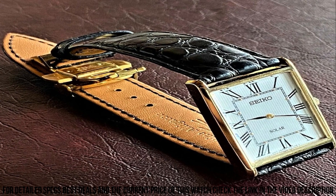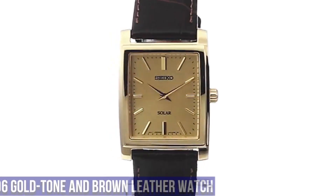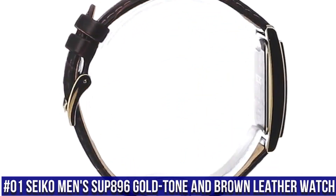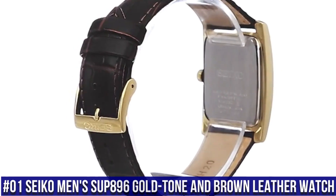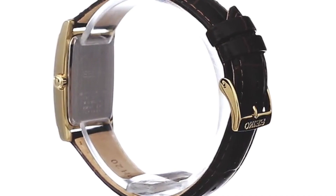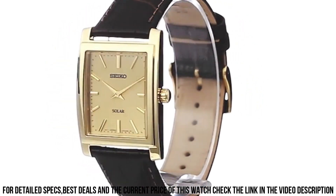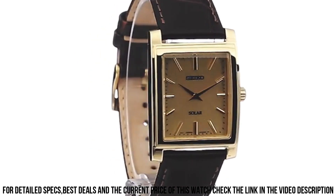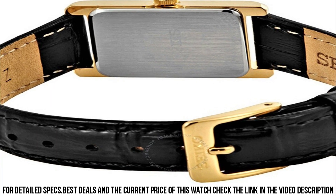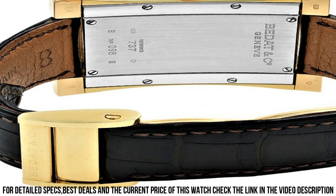Number 1: Seiko Men's SUP896 Gold Tone and Brown Leather Watch. Solar powered square watch featuring logo dial with gold tone hands and stick indices. 28.1 millimeters stainless steel case with Hard Lex style window, quartz movement with analog display, croc textured calfskin band with buckle closure, water resistant to 50 meters (165 feet).